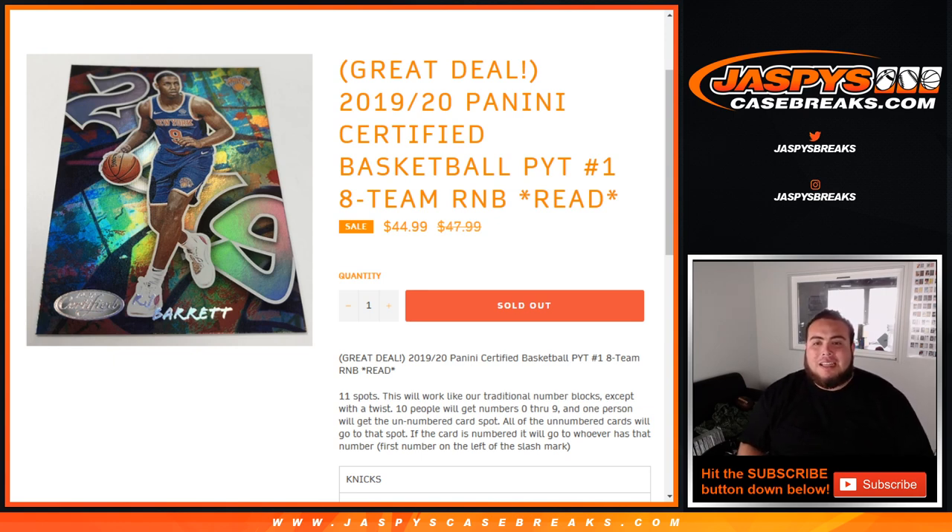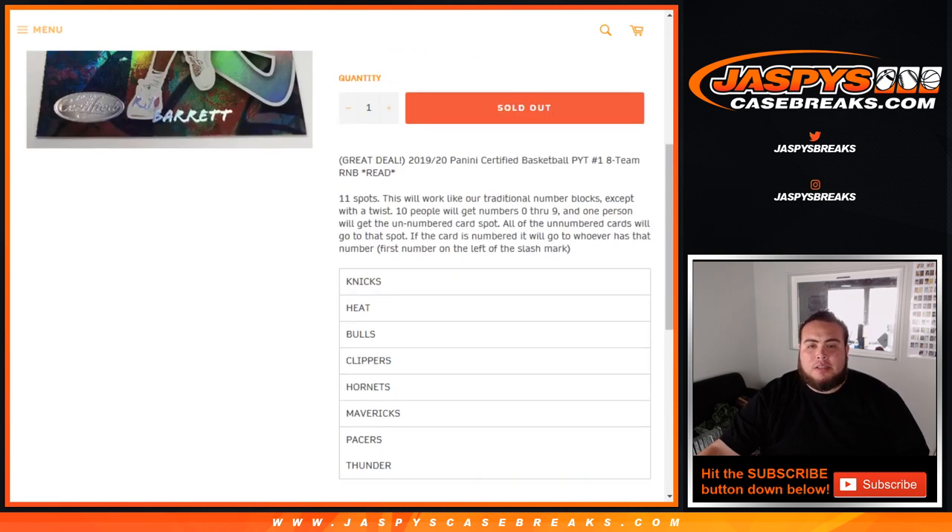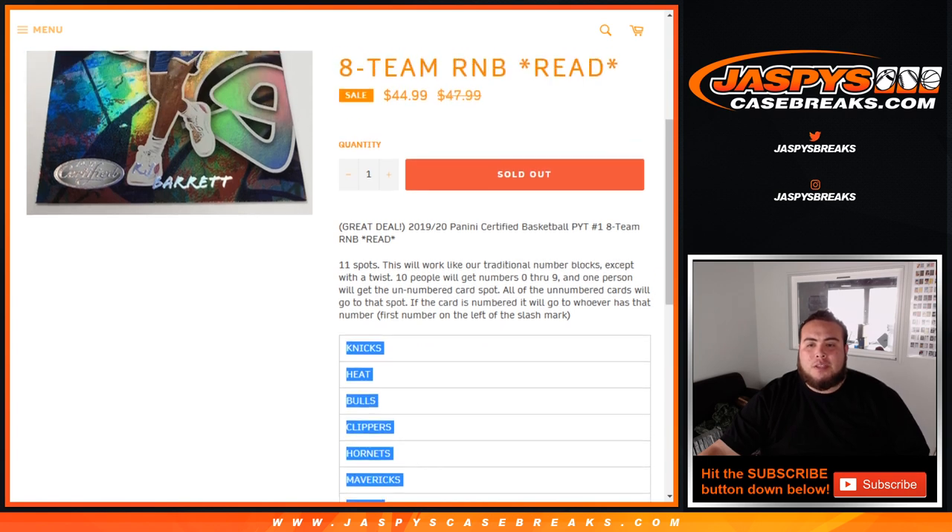It's pick number 1 and this is an 8-team random number block, and it's a little bit different. This includes the Knicks, Heat, Bulls, Clippers, Hornets, Mavericks, Pacers, and Thunder. Again, it works like a traditional random number block but just for these teams in this break, but this one has a little twist.